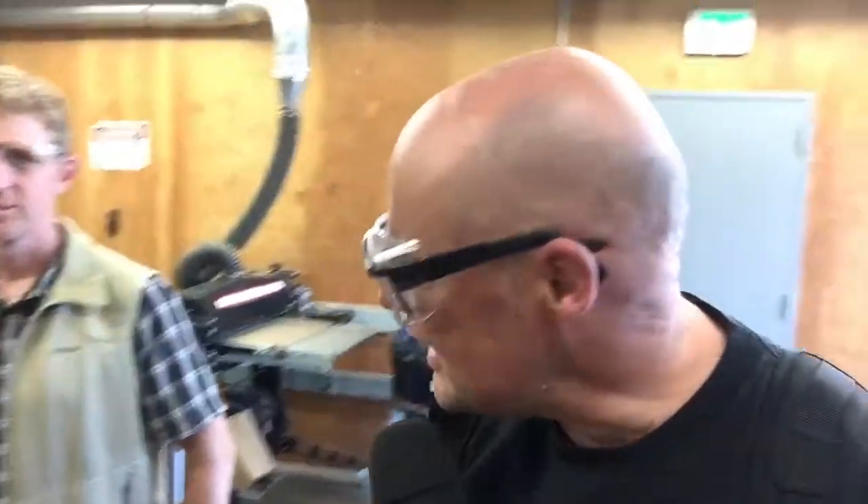I'm here at Pier 9 at Autodesk and I'm having a lot of fun because they have everything which every workshop worker would love. So Hans, I'm here at Autodesk and I see woodworking machines, metal machines, CNC. We're going to have a little tour. Why at Pier 9, which is a fantastic facility, why do you have that here?